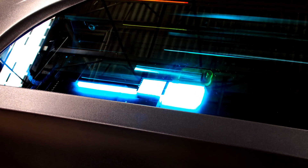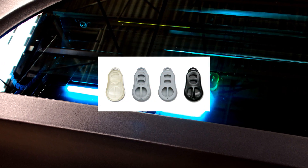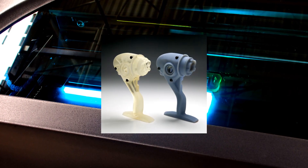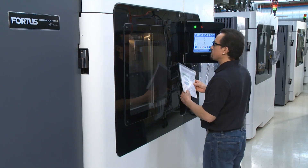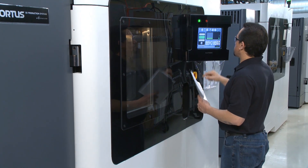In addition to FDM, Red Eye offers PolyJet — a process that precisely jets UV plastic in superfine layers down to 16 microns. This process builds parts at fine resolutions, offering the smoothest surface finish of all our technologies. Red Eye is one of the first in the additive manufacturing industry to become ISO 9001:2008 certified.